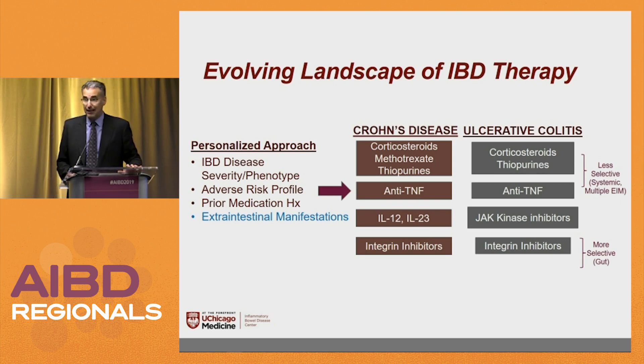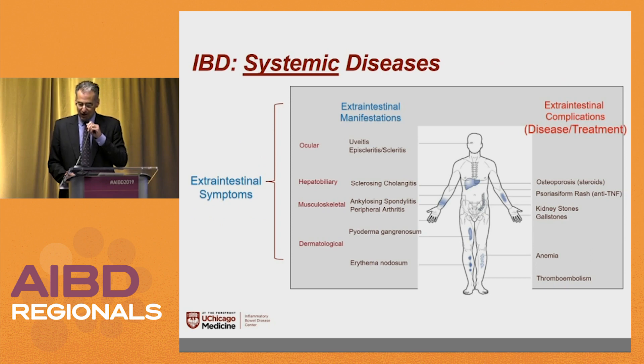If things go as planned, there are going to be more gut-selective therapies coming out within the next few years. There are extra-intestinal manifestations of IBD — we're going to go through those on the left — and there are actually some extra-intestinal complications on the right.